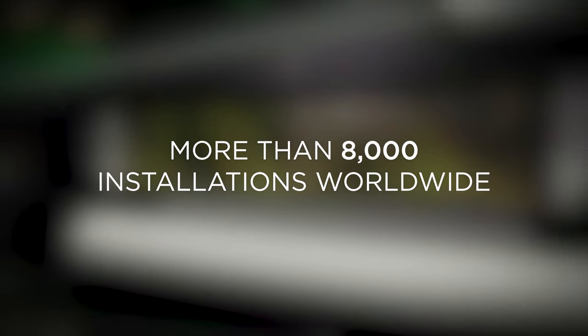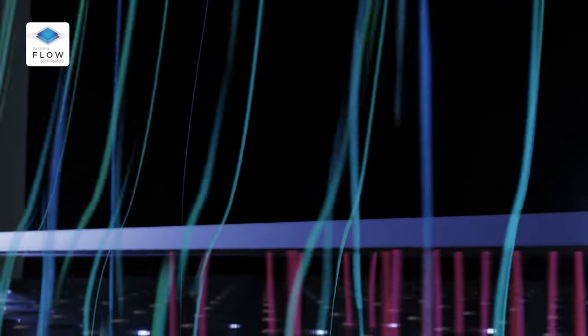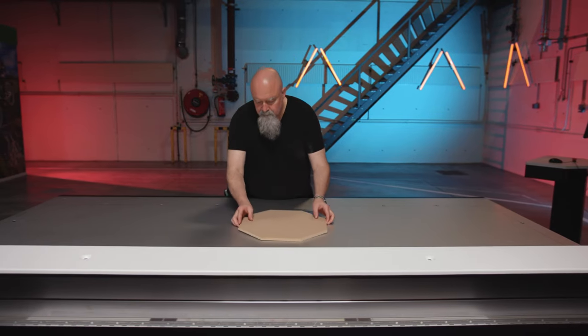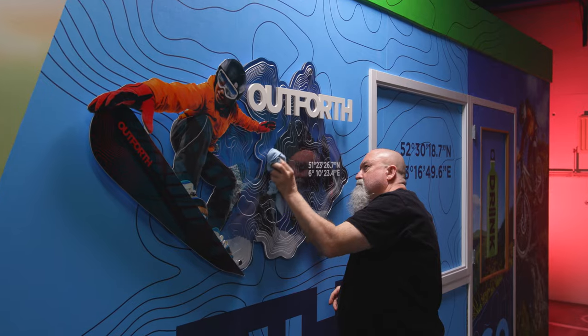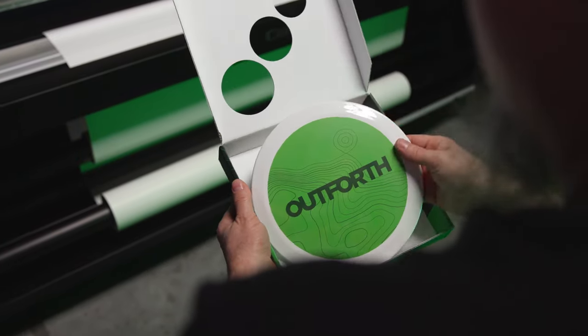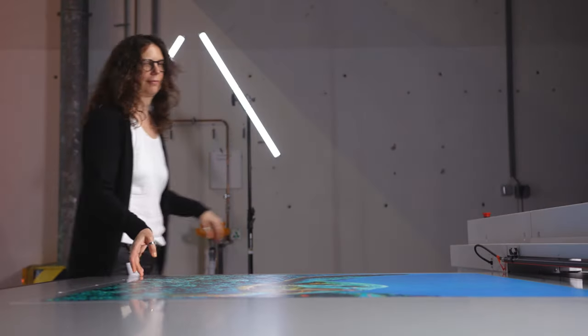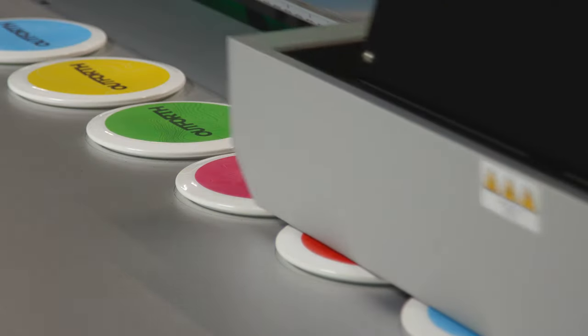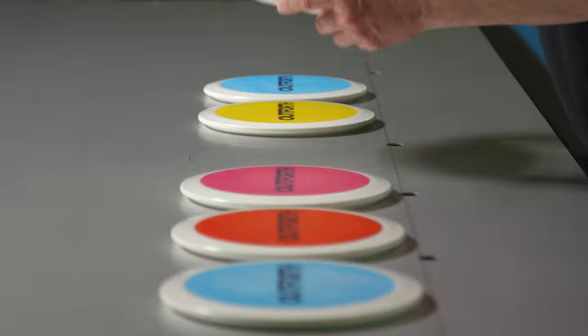The Arizona 1300 series of flatbed printers for growing mid-volumes now includes the award-winning Arizona Flow Technology, an innovative zone-free vacuum system that makes media handling easy. This enables you to offer your customers a wide range of applications for retail, interior décor, packaging, and industrial market segments — offering applications with added value and sustainable margins across an extensive array of rigid and flexible media, as well as irregular shaped substrates, more easily and more productively.